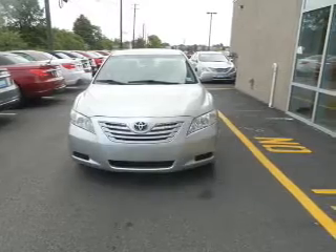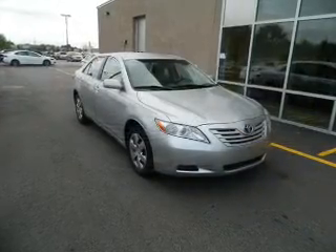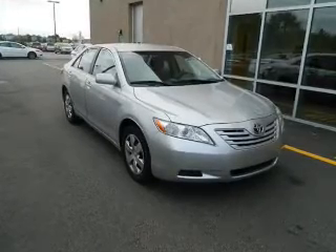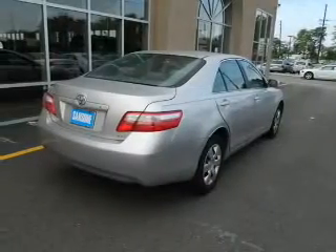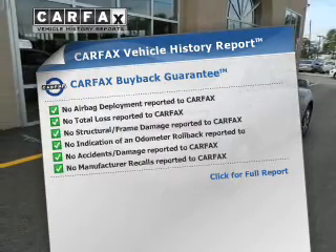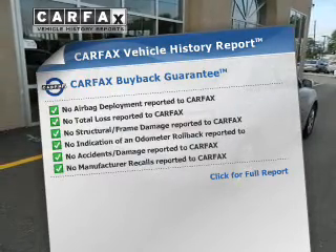The powertrain includes front-wheel drive with an efficient four-cylinder engine, driven by a five-speed automatic transmission. Anti-lock brakes help you bring your vehicle to a safe stop. This vehicle comes with a CARFAX report, which reduces your buying risk by providing the vehicle's history before you purchase.